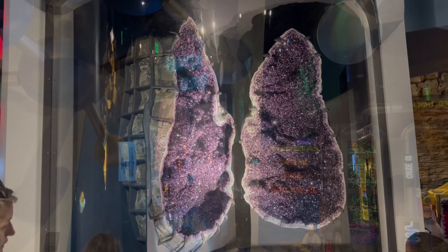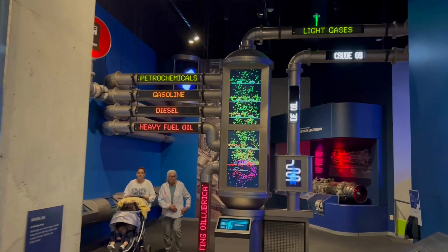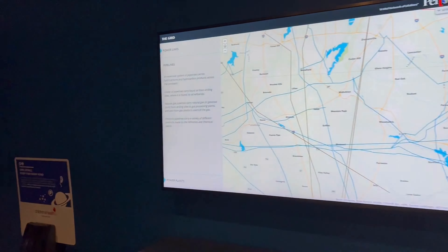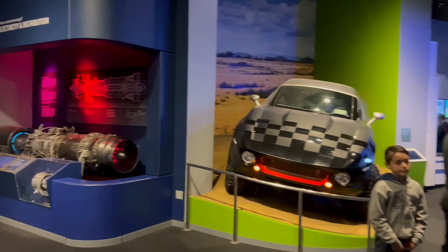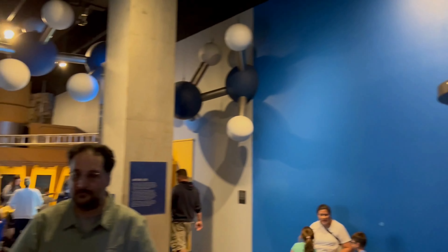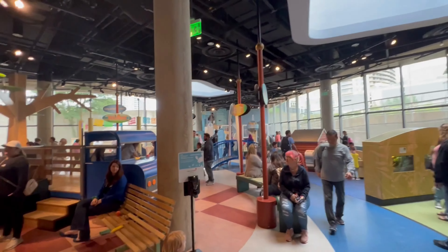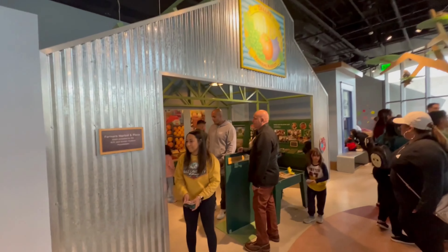We are on the second floor, the Life Floor. Being Human Hall, Texas Instruments Engineering and Innovation. We're going to let the kiddos out here and look at the animals.